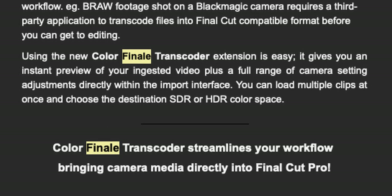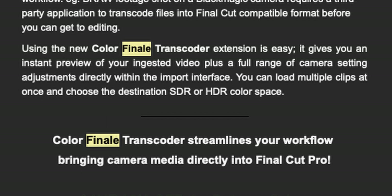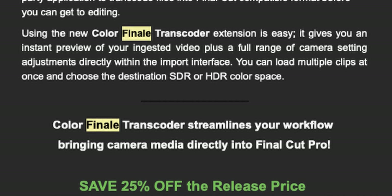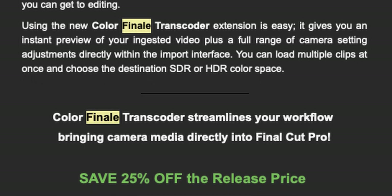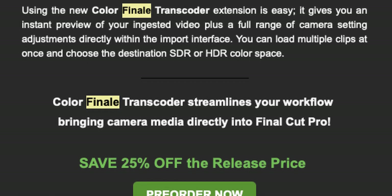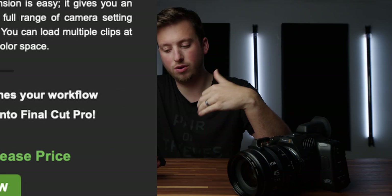Using the new Color Finale Transcoder extension is easy. It gives you an instant preview of your ingested video plus a full range of camera settings adjustments directly within the import interface. You can load multiple clips at once and choose the destination — SDR or HDR color space.